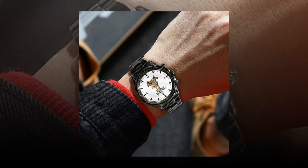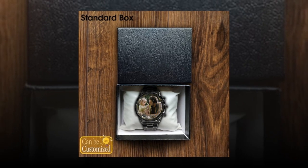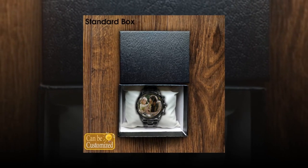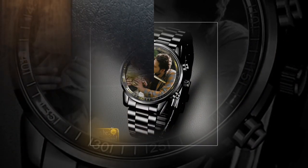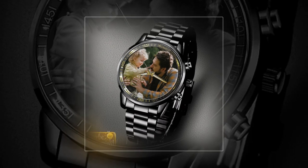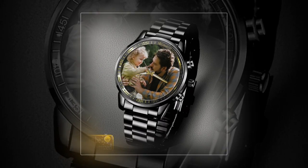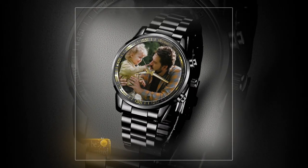Make it more attractive by uploading your favorite photo. Custom printed metal watches allow you to showcase your personality and style like never before. With a variety of watch face designs, colors, fonts, and the option to upload your own images, the possibilities are endless. Whether your dad is into classic elegance or bold statement pieces, there's a custom watch design to suit every taste.